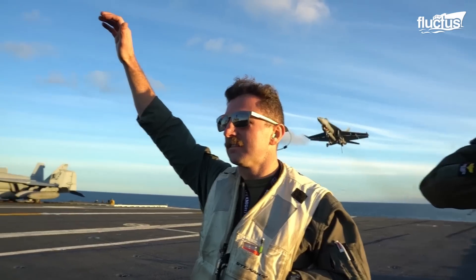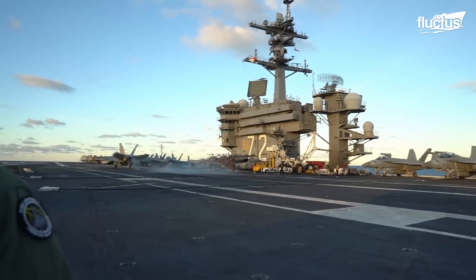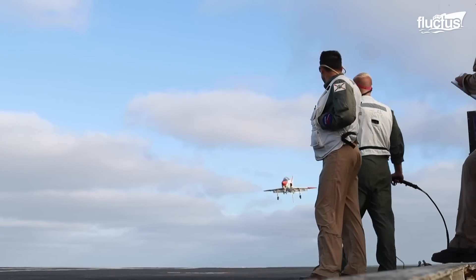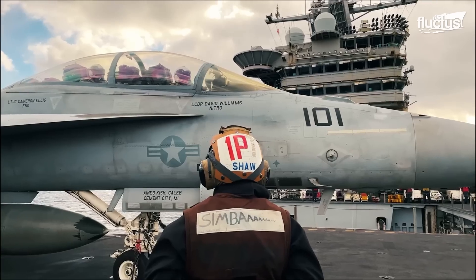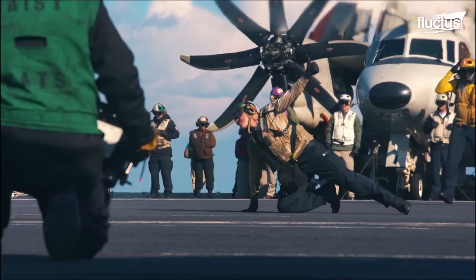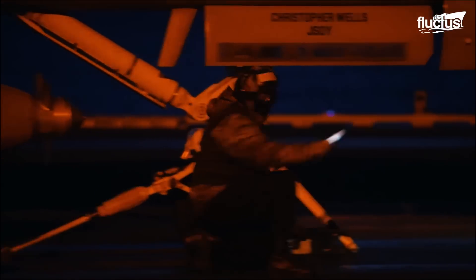Celebrated for making last-minute judgments, the Landing Signal Officer, or LSO, ensures the job gets done. As they guide descending planes directly onto aircraft carriers, the LSO is even more in tune with the plane's landing than the pilot is. Just like a beautiful ballet, aircraft carrier flight deck crews are all about strategy, precision, and performance. They may wear different helmets and jerseys, but they all play for the same team — the U.S. military.